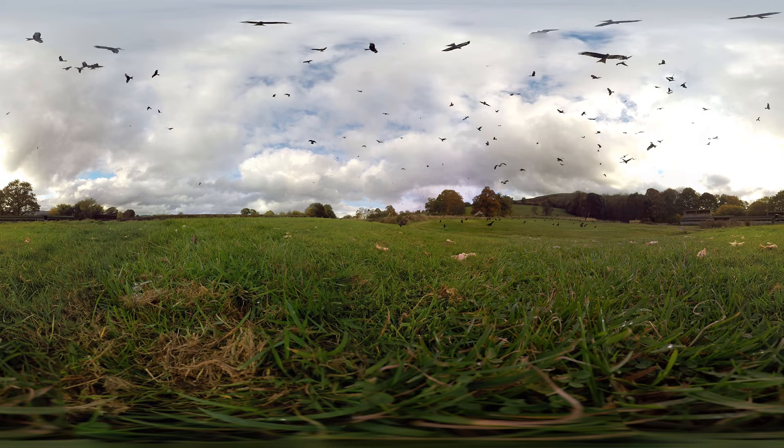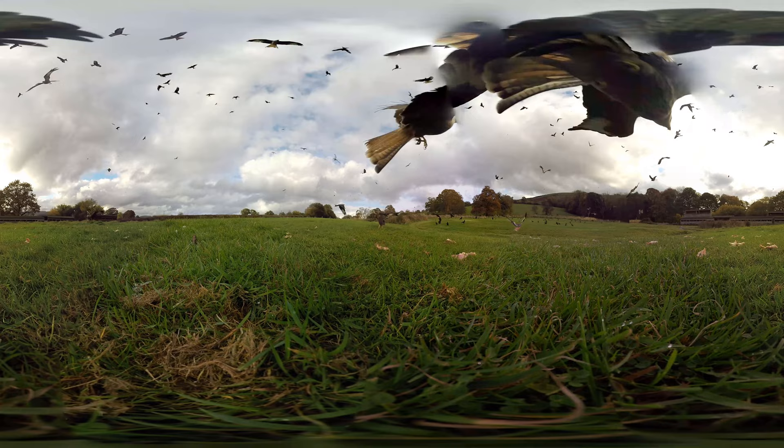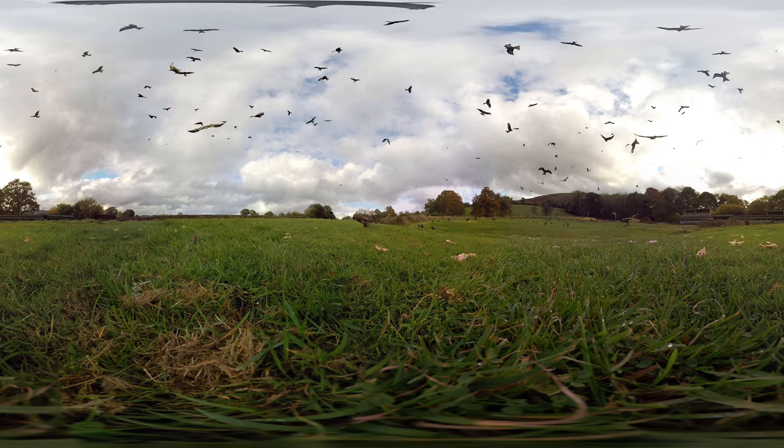As you can see they are incredibly agile flyers, and if you watch closely you can see a couple of kites fight for food in mid-air — see if you can find them. Here they are grabbing their food during flight, rarely landing on the ground. The bird you can see on the grass is actually a common buzzard, trying to get a free meal.